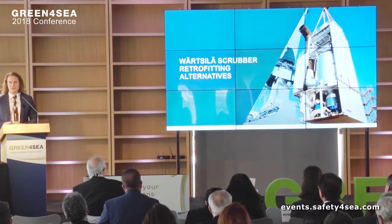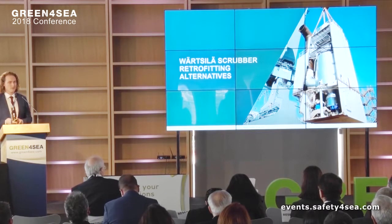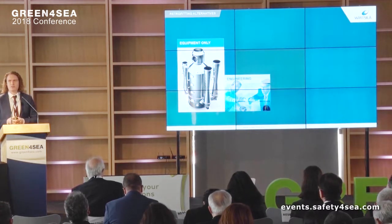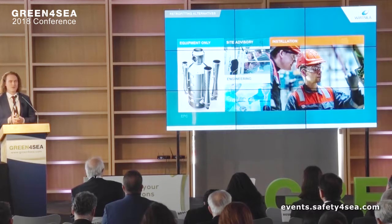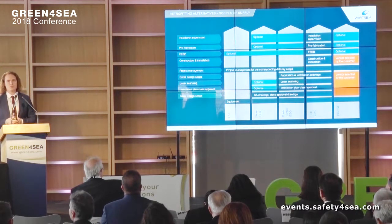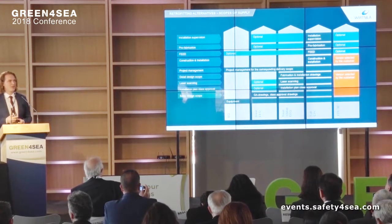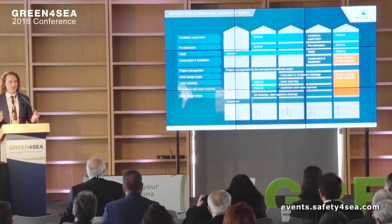When it comes to scrubber retrofitting, there are a lot of ways to do this, and we want to offer basically all options. We are a company that can provide everything from equipment only to full turnkey. We also give full flexibility — you may pick and choose. You may have the scrubber system and basic engineering, basic and detailed engineering, or site advisory. Whatever you might need, we can provide it.